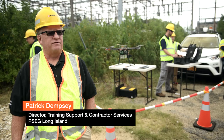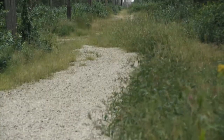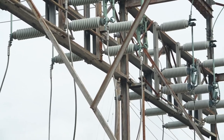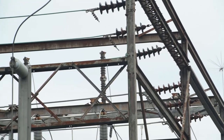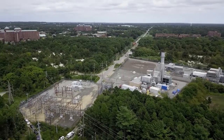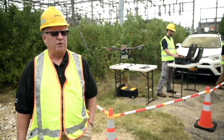What we're doing out here today is evaluating some new technology. We're utilizing drones to examine our transmission and distribution facilities. What we're looking for is any evidence of broken equipment, equipment that could be damaged, and how close vegetation is to our facilities that could interrupt power.